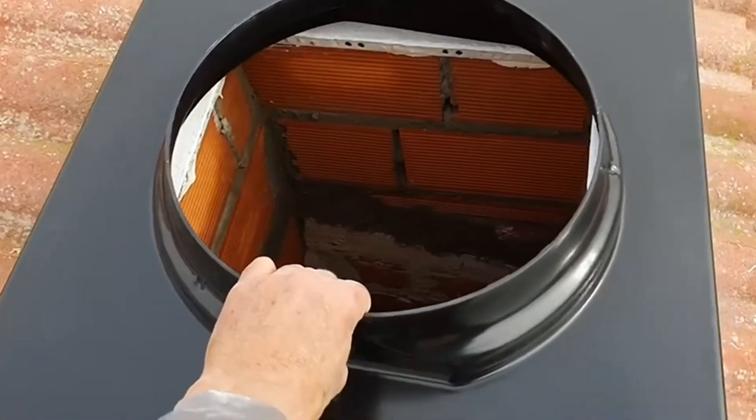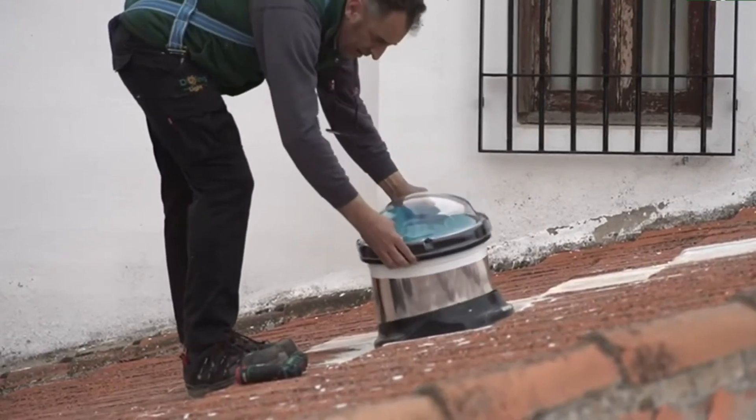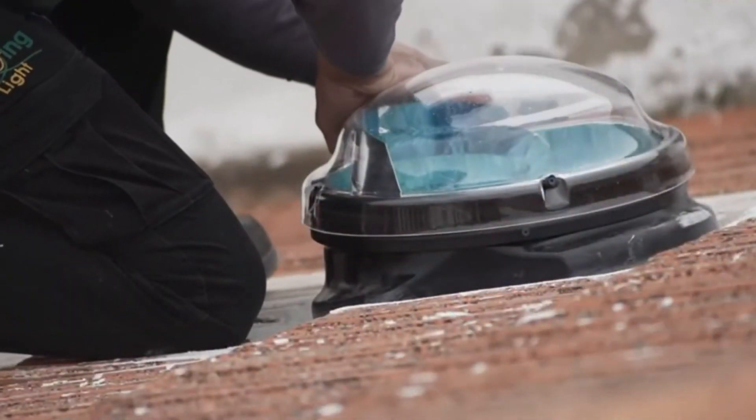In places like bathrooms and rooms where there is no possibility to install windows or electric light, capturing outside sunlight is a great necessity — so what's better than natural sunlight? All of this is what the Sun Tunnel solves.